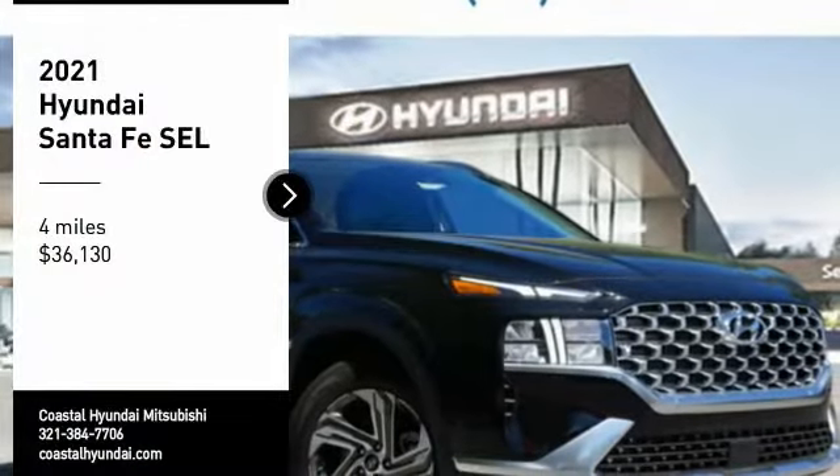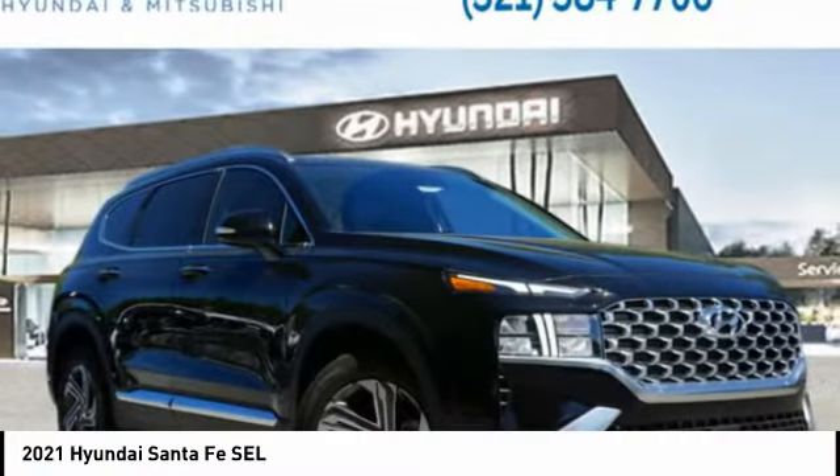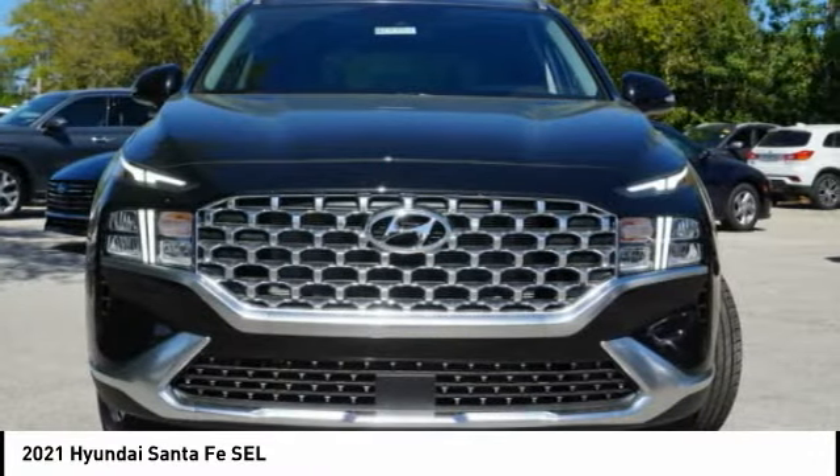Come test drive the 2021 Santa Fe. Style, quality, performance, value — need we say more?